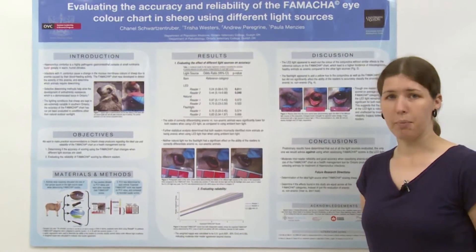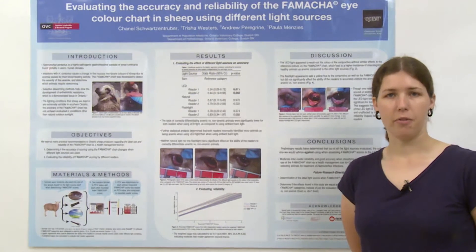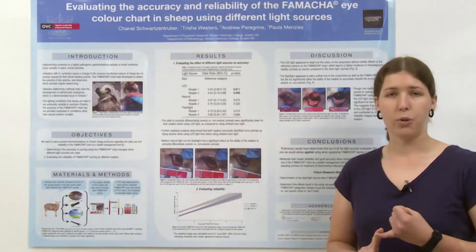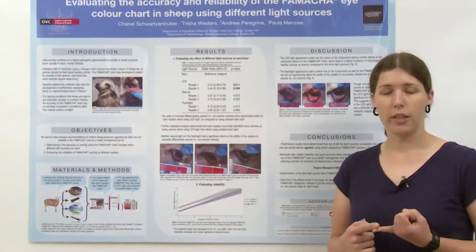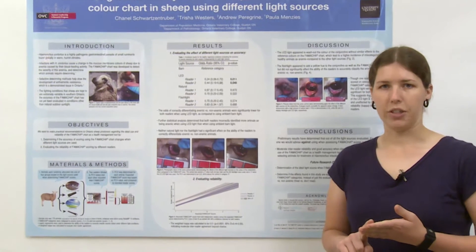The objectives of the study are simple enough. The first is to evaluate whether or not the accuracy of the FAMACHA chart changes with the light source used. For this project, I've evaluated four light sources: outdoor sunlight, as has historically been used; ambient indoor barn light; an LED flashlight; and a low-lumen flashlight.